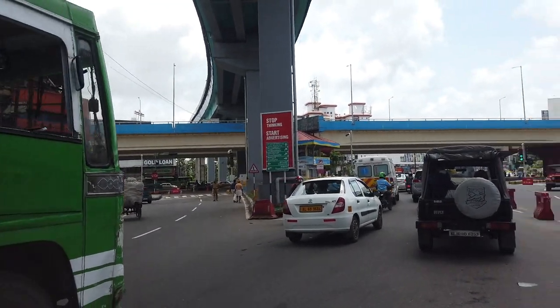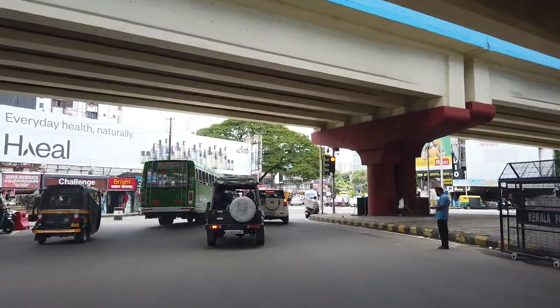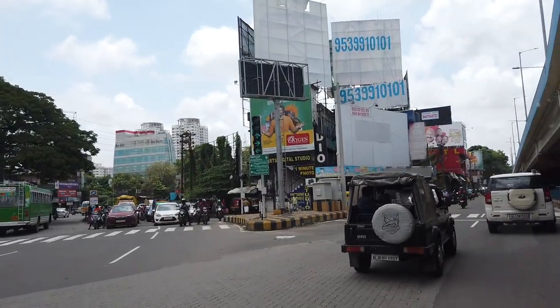We commence our journey from Vaitla Junction, which is the heart of Cochin City today. It is the busiest as well as one of the largest intersections in Kerala.